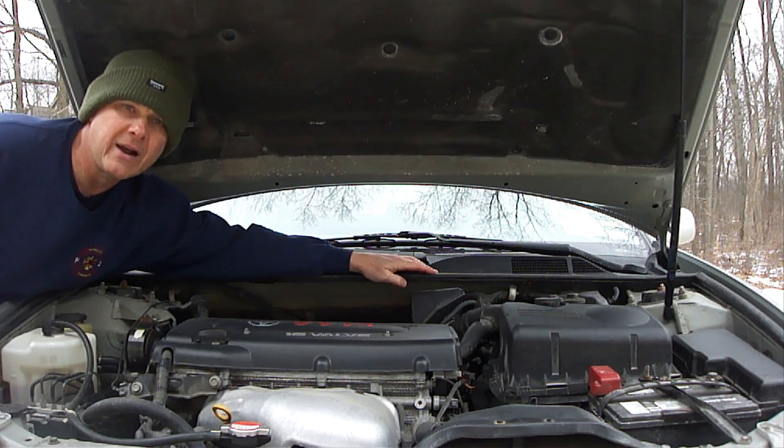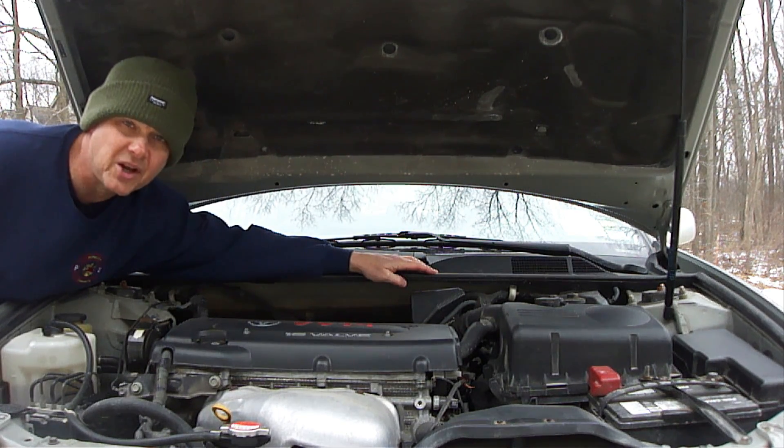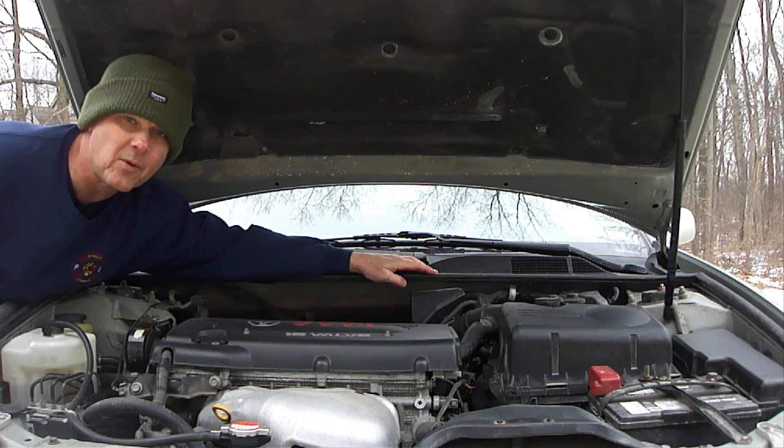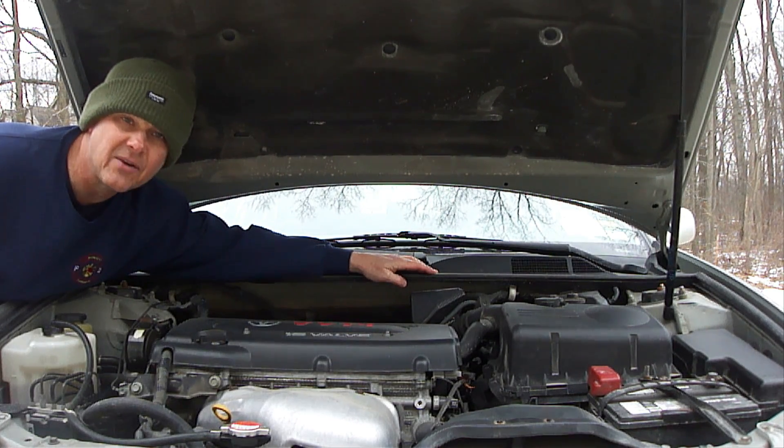Hi everybody, Paul here. Transmission oil is the lifeblood of your car's transmission. But what happens if you put too much oil in your transmission? A common error that people make is putting too much oil in their transmission. This can result in expensive repairs, transmission replacement, or in the worst case scenario having to junk the entire vehicle because it's not cost prohibitive.